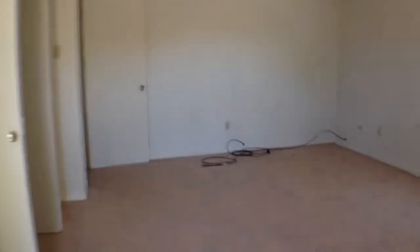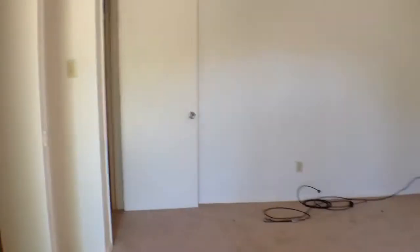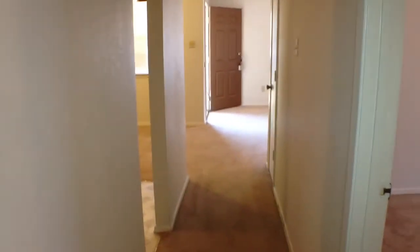This concludes our video tour of the property at 7770 Brandy Place. Please give us a call at the office if you have any questions: 817-281-1300. Thank you.